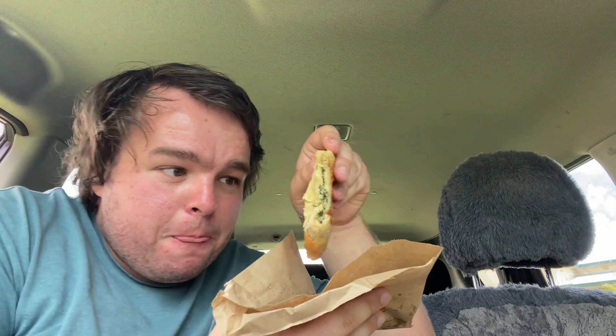Mmm. That is good pastry. Nice and flaky on the different parts of it. I reckon I could go another. It's pretty bloody hot in the interior. You can see me sweating here, but look at that — the inside of it. It's nice and hot.